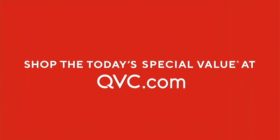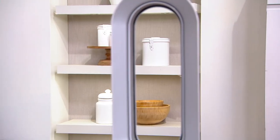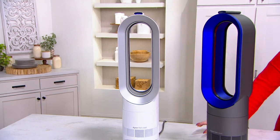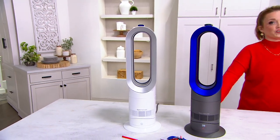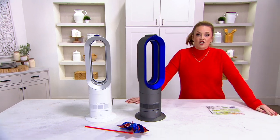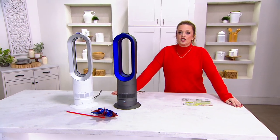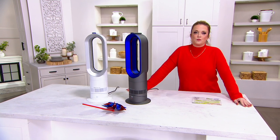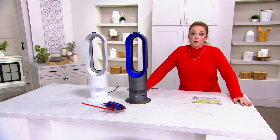Welcome into In the Kitchen with David. Here at the top of the 1 p.m. Eastern Time Hour, we're taking a look at our Today's Special Value. My name is Mary DeAngelis, and one thing I know for certain: when it comes to the world of fans in your home, nobody moves air like a Dyson. This is an international award-winning brand that time and time again just ups the ante in the community of home air moving.